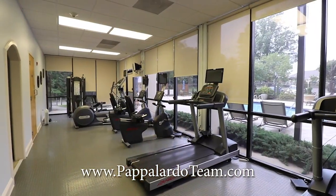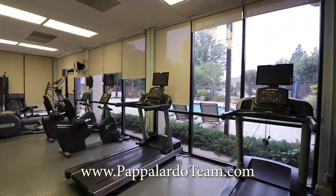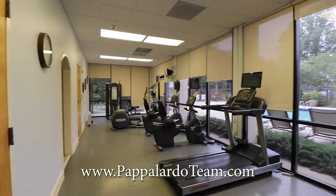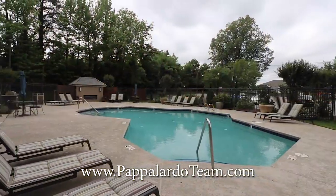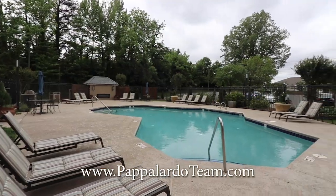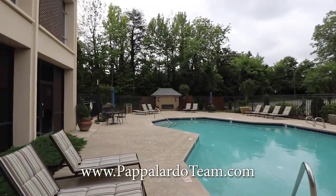Here's the personal gym — it has treadmills and some weight-lifting equipment, right with a view of the pool. Here's the pool area with lots of lovely outdoor furniture, and over here you have an outdoor fireplace.